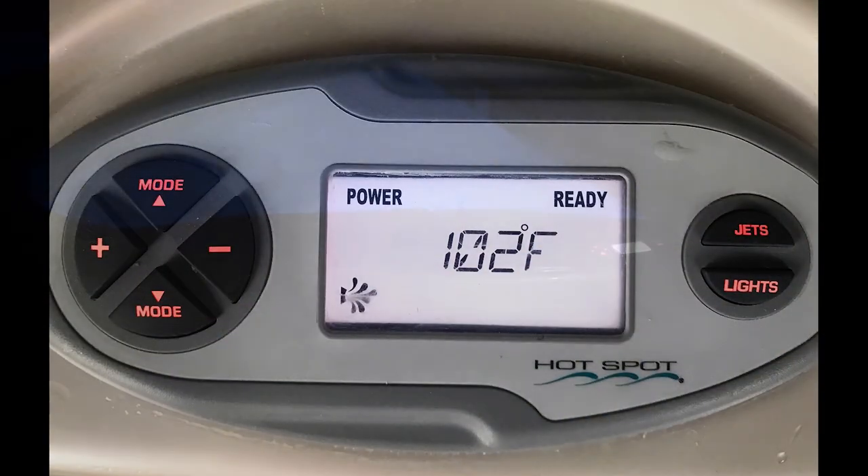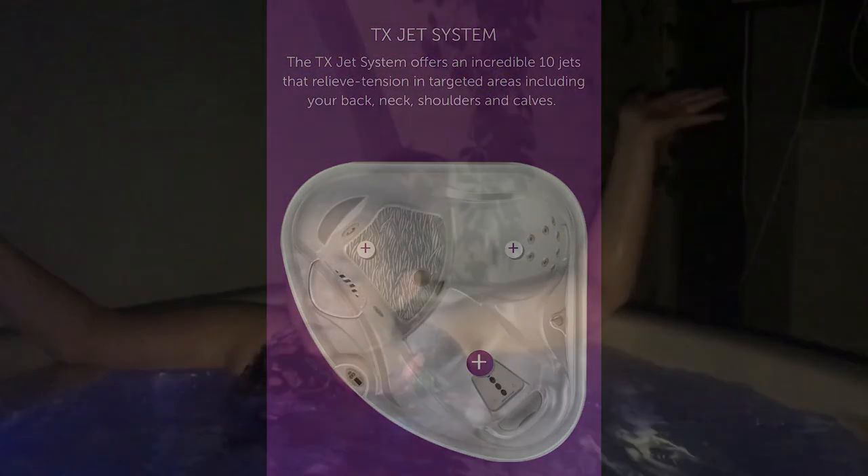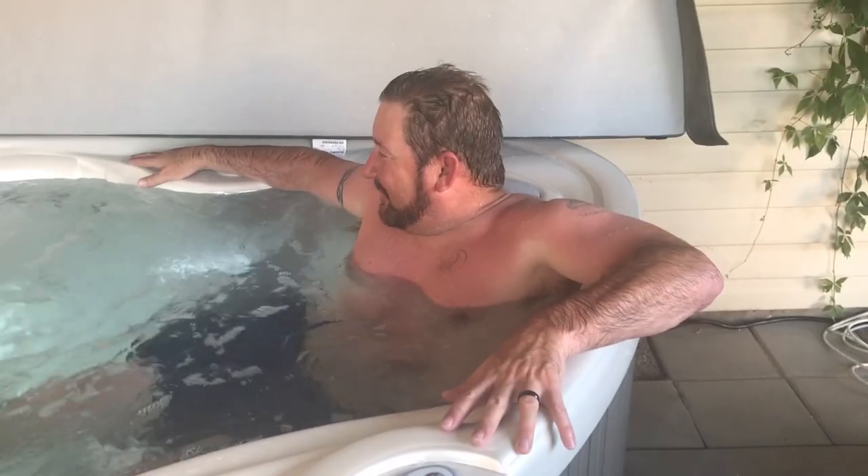Hey everyone, it's Kenna, and today I am sitting in my stepmom's brand new hot tub. We're just chilling in this awesome hot tub — and look, it's got some jets. You can turn them up if you want to. They feel so nice on your back. So yeah, that's what I'm doing tonight. I'm in our new TX hot tub and I'm loving it.